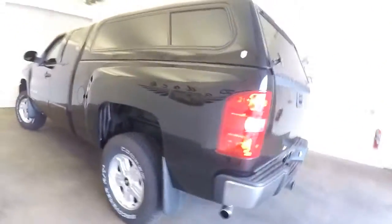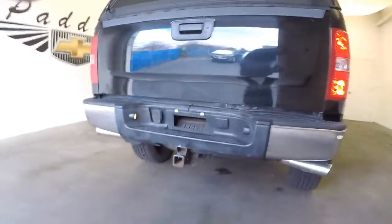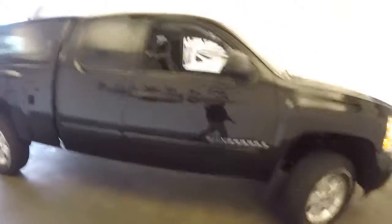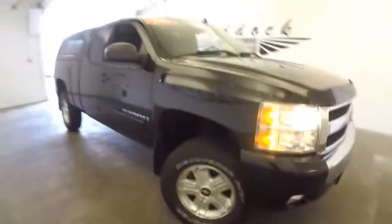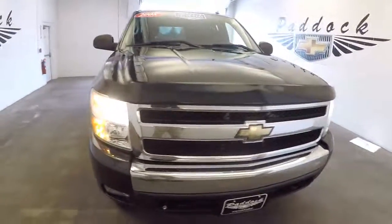All right, let's walk all the way around here. You got the dual exhaust out the back — sounds great, looks real nice. This truck's in great condition for 80,000 miles. Real nice find. To find out more, give us a call at 876-0945.